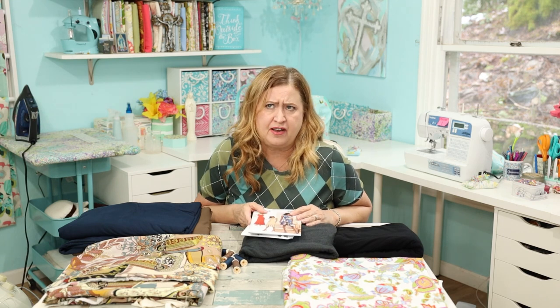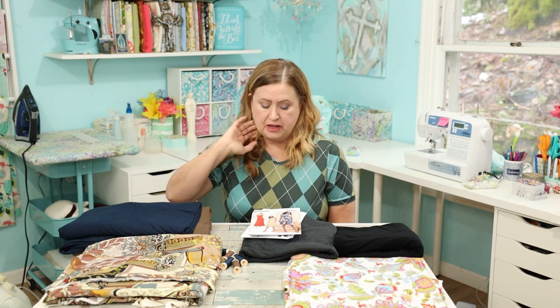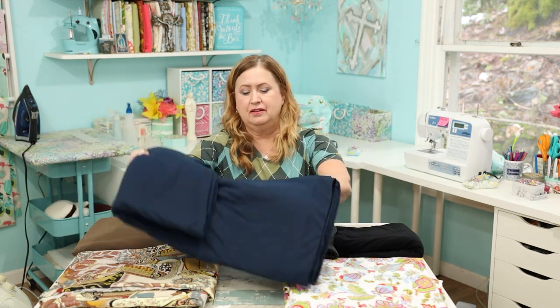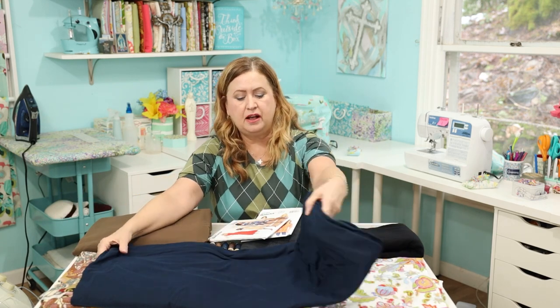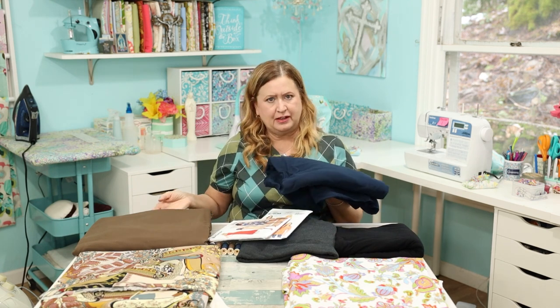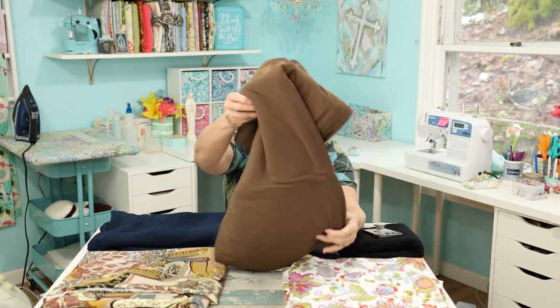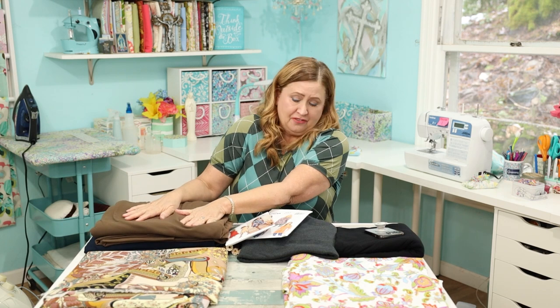I went to Joann's — it's in the neighborhood — and the double brush poly is my favorite for its soft, cushy feel and stretch. They didn't have any prints I liked, so I got a couple of solids. I got this beautiful navy — it could be anything, a dress or leggings and a shirt. And then I got this taupe color — isn't that gorgeous? It looks great as a core piece. Three yards was about twenty dollars, half off, so I couldn't pass it up.